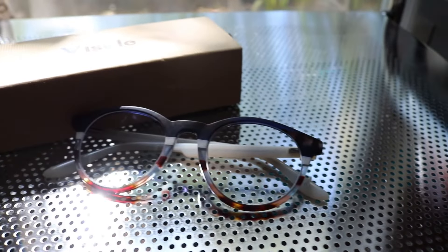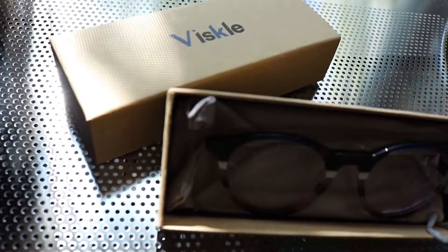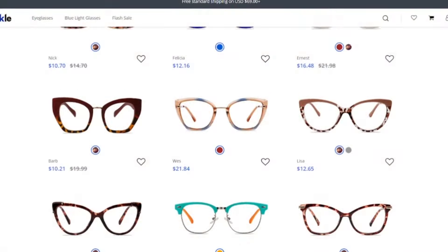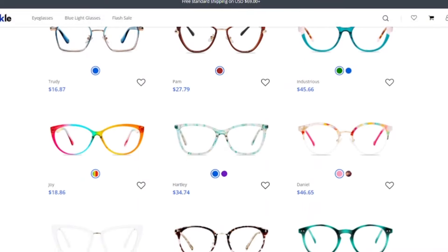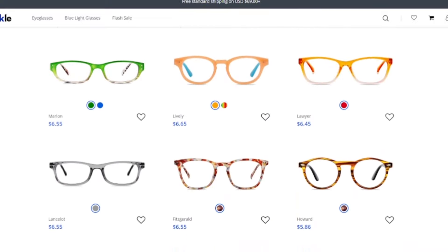Viscal has pretty standard options as far as glasses go. You're not going to have to skimp on any features that you like — you can pretty much get what you want. The price point is really good, a little bit lower than a few other brands I've looked at but overall kind of right in the middle. They have excellent options for basic frames and funky ones — everything. I didn't have to look very far before I found four or five pairs I really liked. So if you're looking for online glasses, I suggest you give Viscal a try.